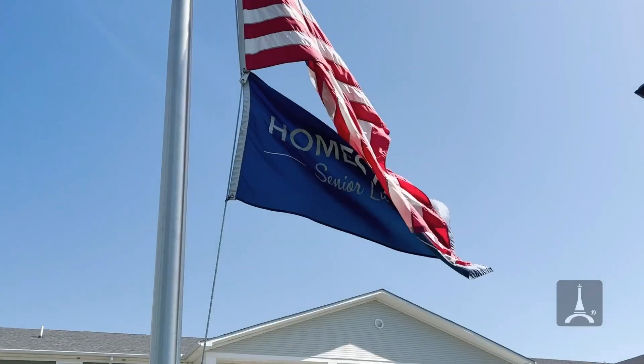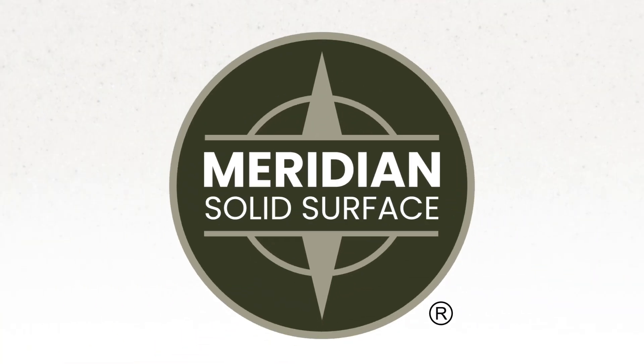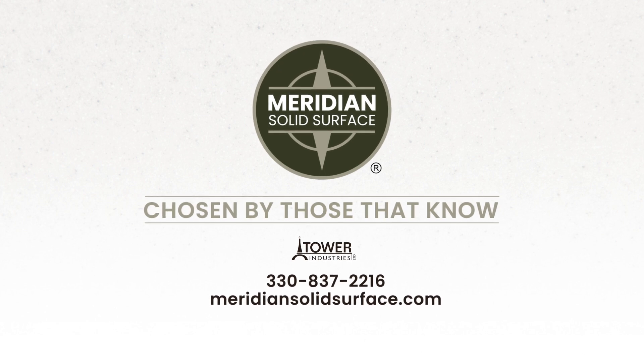Our experience with Tower Industries and the Meridian Solid Surface products has been top notch. We like the product because of its availability, its durability, and the ability to clean it quickly and keep it looking new over time. Because we own these properties and don't sell them, it is our problem if we can't clean it or fix it. We chose this product because we think it's going to last. Meridian Solid Surface — chosen by those that know — exclusively manufactured in the USA by Tower Industries and available nationwide.